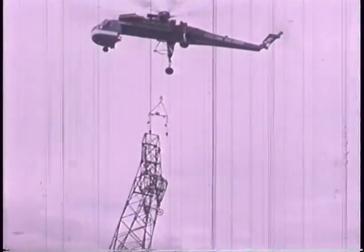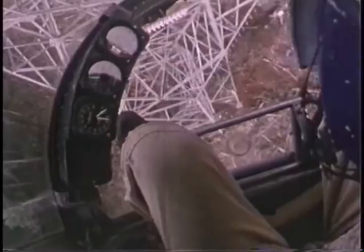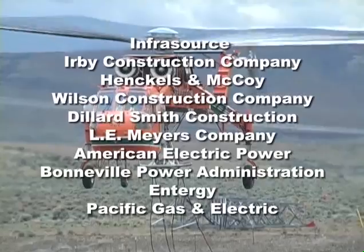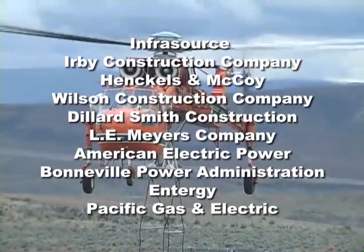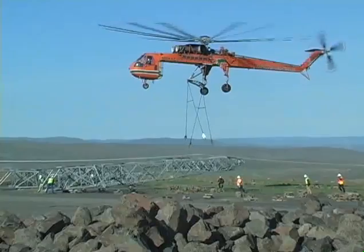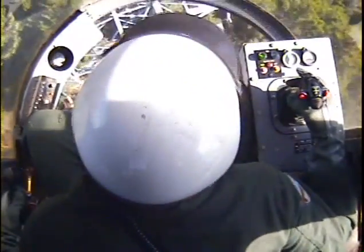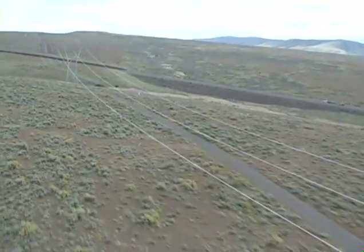Over decades of tower construction work spanning 8,000 miles across North America, Ericsson Aircrane has worked with some of the biggest utilities and contractors in the business. Strength, precision, and reliability are the hallmarks of Ericsson Aircrane's reputation that these companies count on. When you've got the strength of the Ericsson S-64 Aircrane, the precision of a flying crane, and the reliability of an established operator on your line construction job, it's time to fly.